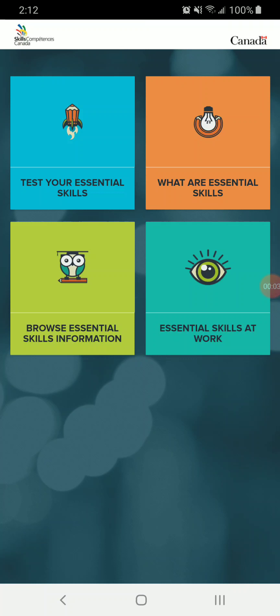Hi everyone, it's Matt with another Essential Skills video. This time we're going to take another look at the Skills Canada Essential Skills app. We're going to click on the Test Your Essential Skills icon in the top left corner.